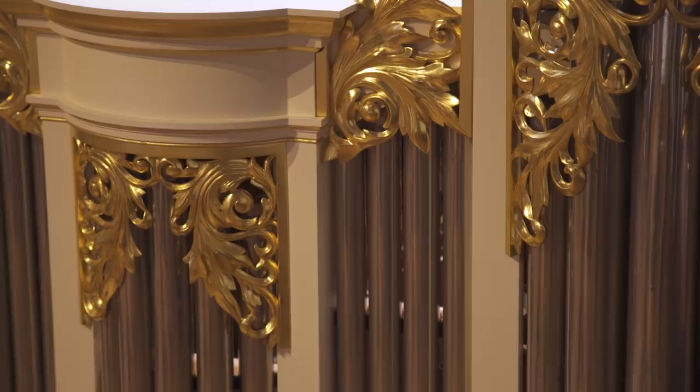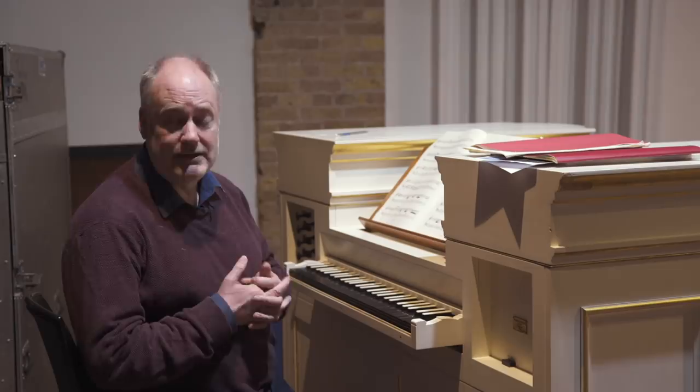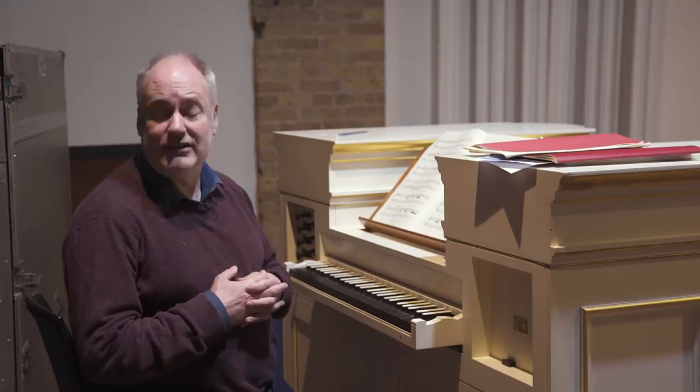This organ is fairly close to what Handel himself would have understood as an organ in Germany, in Italy too to a certain extent, and in England, where there were quite a large number of German organ builders and they copied the German style a lot.